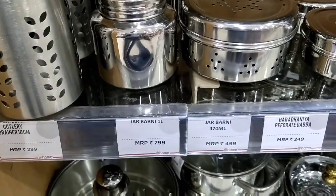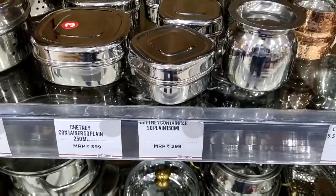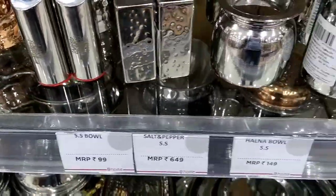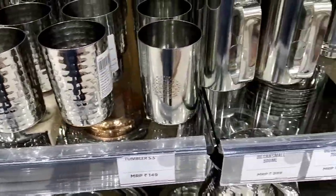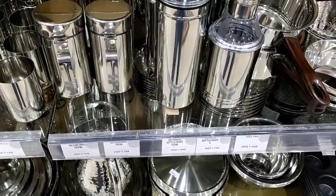We can see different items in the kitchen — there are some other items and oil jars as well. There are various collections on display throughout the kitchen section.